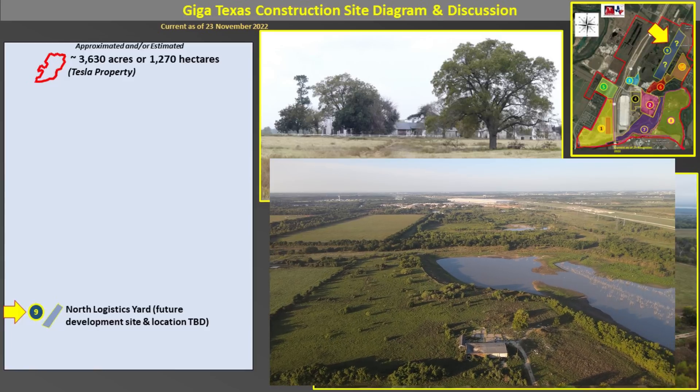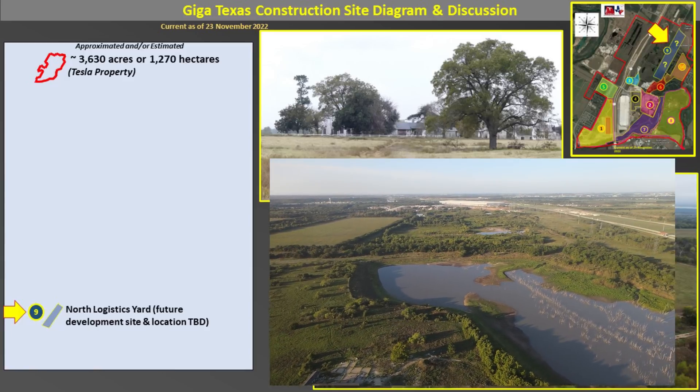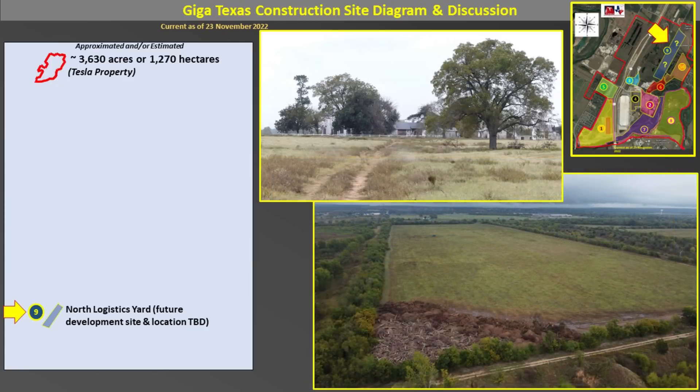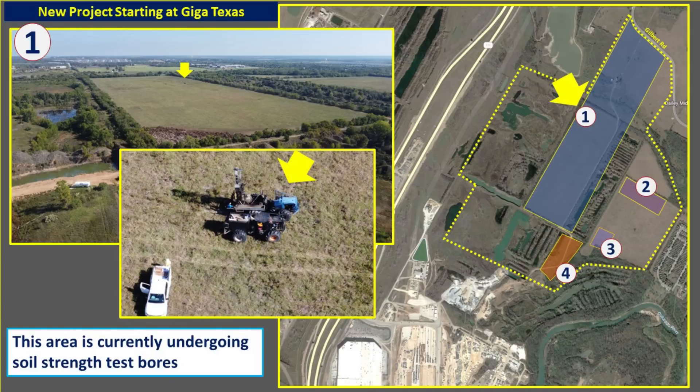On the western side, you can see it's much more rugged with ponds and remaining hills from the sand and gravel mine, so it would be much harder to develop at this point in time. There is core sampling going on in this large field, as you can see with the images on the left-hand side of the screen — these are normally used when testing the strength of soil ahead of a major construction project. This is located right in the middle of Area 1, as shown in the map on the right-hand side of the screen.